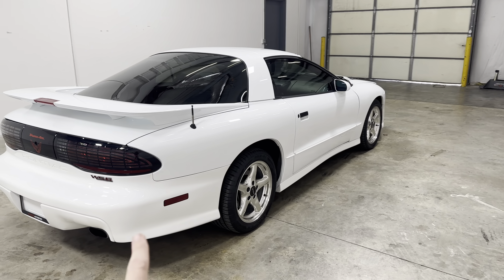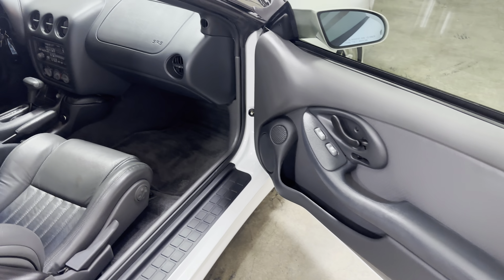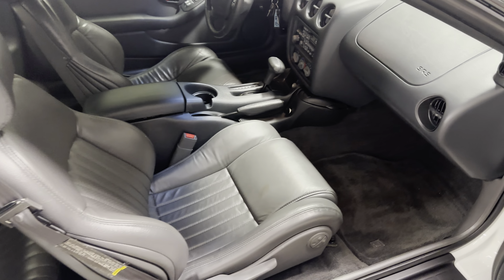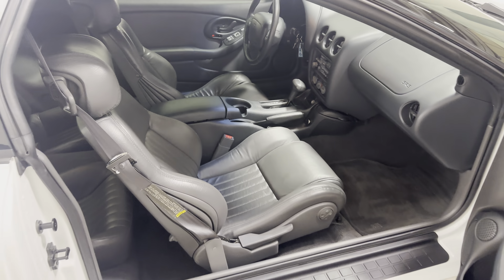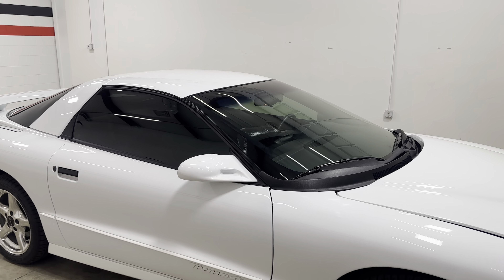It's got the WS6 performance package. The interior has power windows, power locks, and leather interior which is a nice option on this. Factory floor mats all four corners. Automatic transmission. It's got ice cold AC. It is a cruiser.